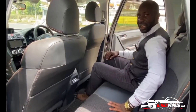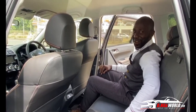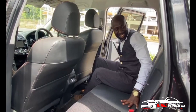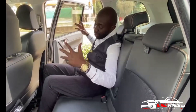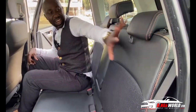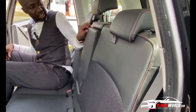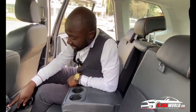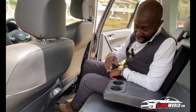I'm a tall guy and I have legroom and headroom — there's comfort in here. This one has an alcantara interior — half leather, half cloth. You have an armrest right here, and the rear seats can also be heated or cooled. Great feature on this car.